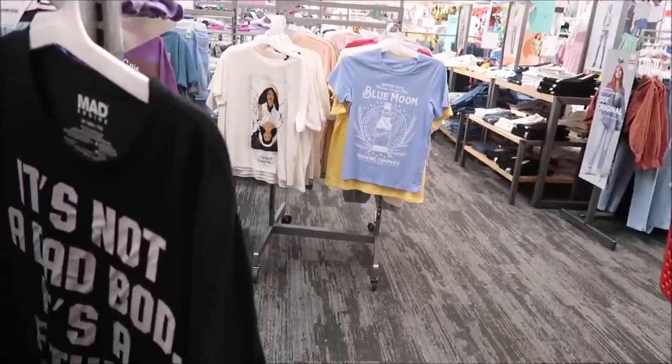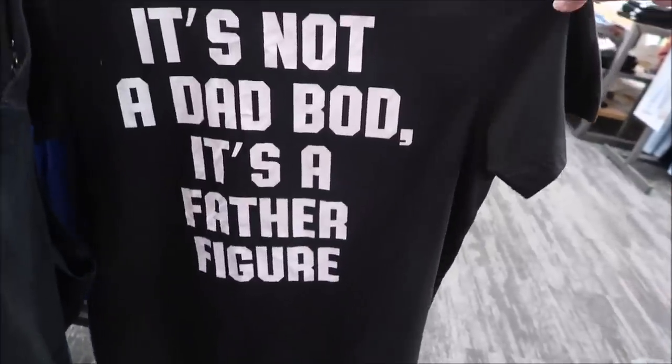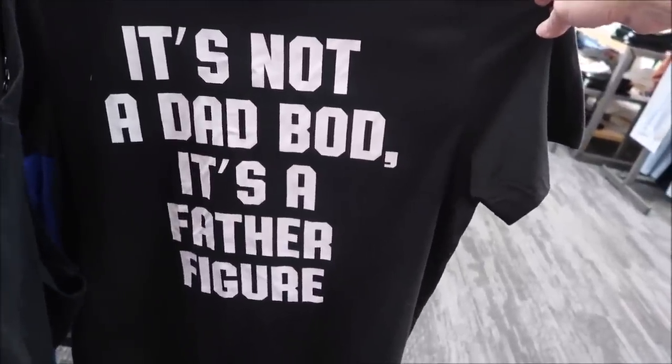They have a lot here — just depends on what style you like. And did you read that one? It says, 'It's not a dad bod, it's a father figure.'